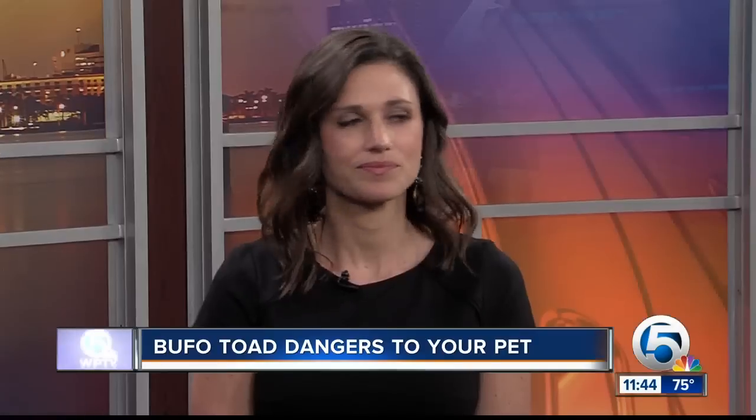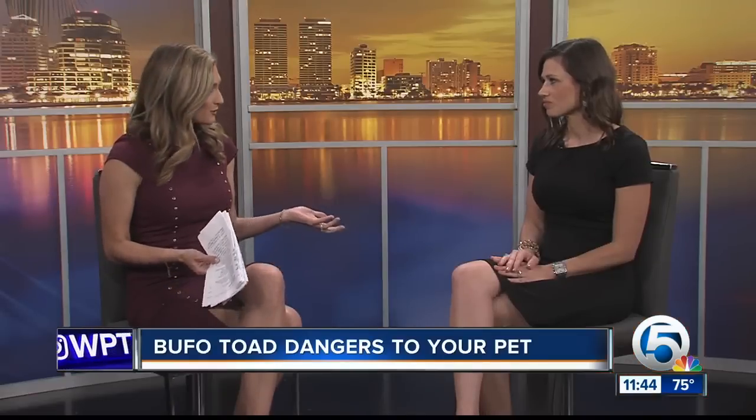A toad removal company blames all the recent wet weather we've had. So in today's Ask the Vet segment, Dr. Miles Rowley from Stewartstown Animal Hospital joins us to talk about how we can protect our pets from these creatures that we see out in our yards.